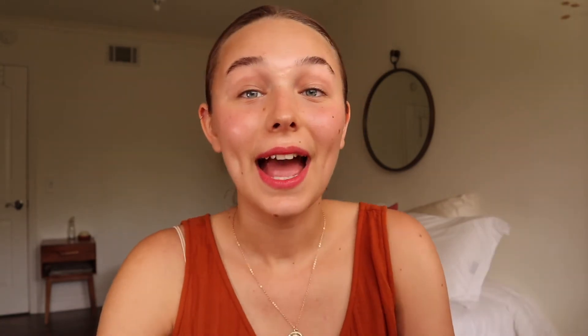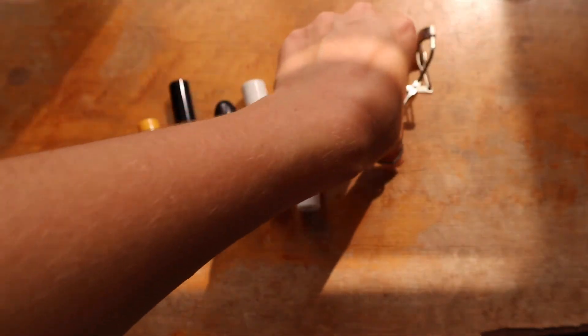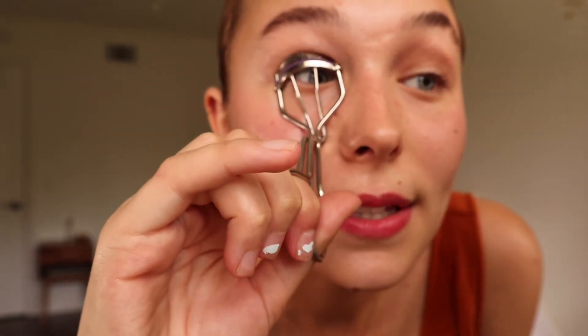This is the final step in my beauty routine: I like to go in and curl my eyelashes. I start at the root and squeeze it like five times — then they're all sticking up. I don't really like mascara because it always leaves darkness under my eyes, so the curler alone really elevates my eyelashes.